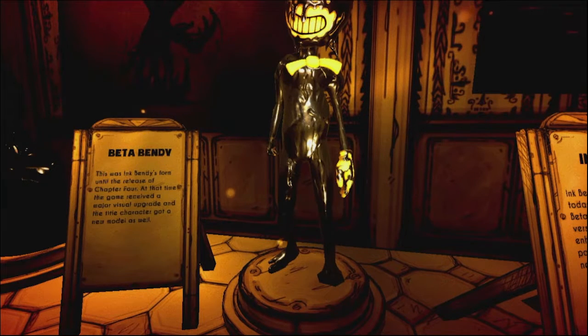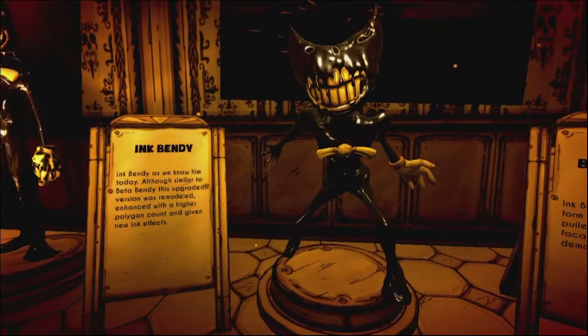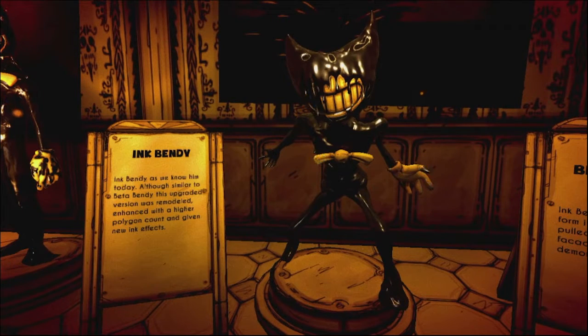Next we have Beta Bendy. This was Ink Bendy's form until the release of Chapter 4. At that time the game received a major visual upgrade and the title character got a new model as well. Ink Bendy as we know him today — although similar to Beta Bendy, this upgraded version was remodeled and enhanced with a higher polygon count and given new ink effects.